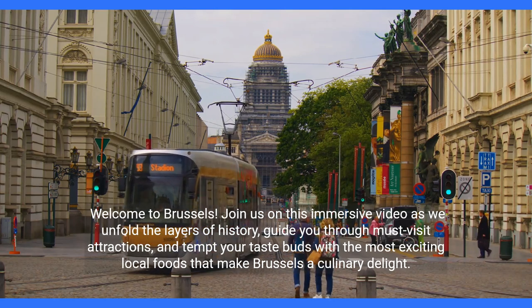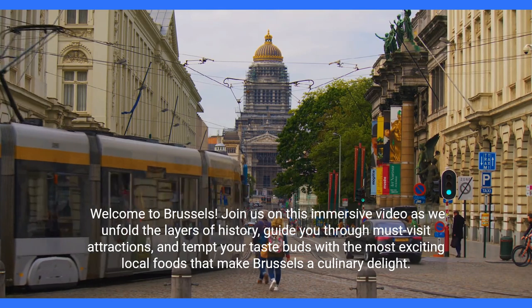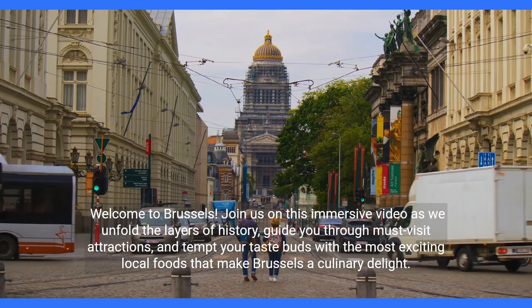Join us on this immersive video as we unfold the layers of history, guide you through must-visit attractions, and tempt your taste buds with the most exciting local foods that make Brussels a culinary delight.